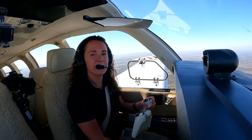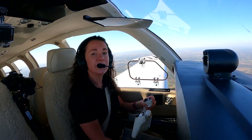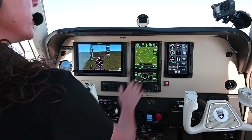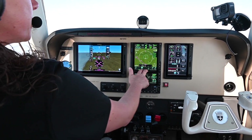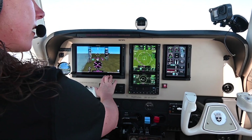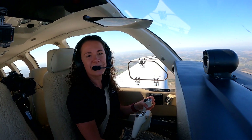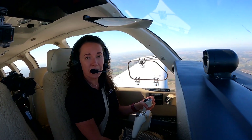In experimental aircraft, Smart Glide requires a G3X touch flight display. In certified aircraft, Smart Glide requires a GTN-XI touchscreen navigator and a compatible flight display such as TXI or a GI-275. To learn more about Smart Glide, visit Garmin.com/SmartGlide.